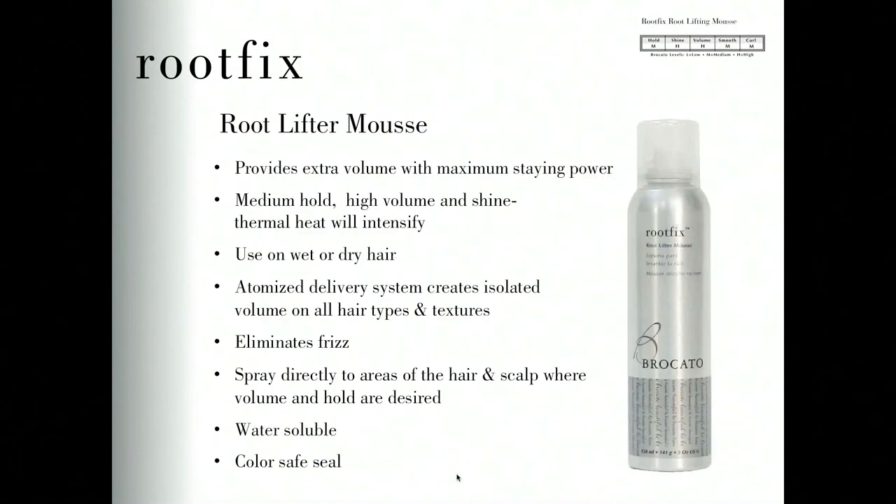Root Fix is a specific mousse designed for creating volume and fullness at the scalp. A little nozzle on the sprayer gives a shot of light foaming spray right to the scalp or root of the hair. It provides a medium amount of hold with super high shine, designed to create a full, voluminous head with lots of volume. Root Fix can be used on wet or dry hair — on wet hair over the entire head for fullness, or on dry hair in specific spots like the crown as a replacement for backcombing. It's water-soluble and has the color-safe seal.